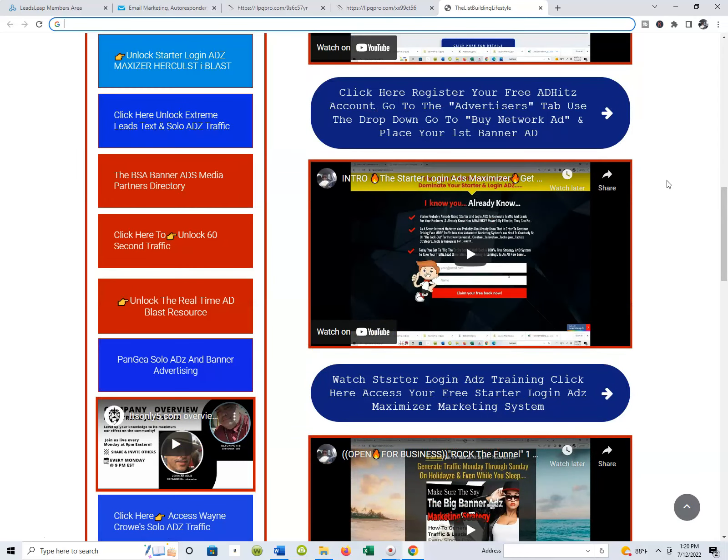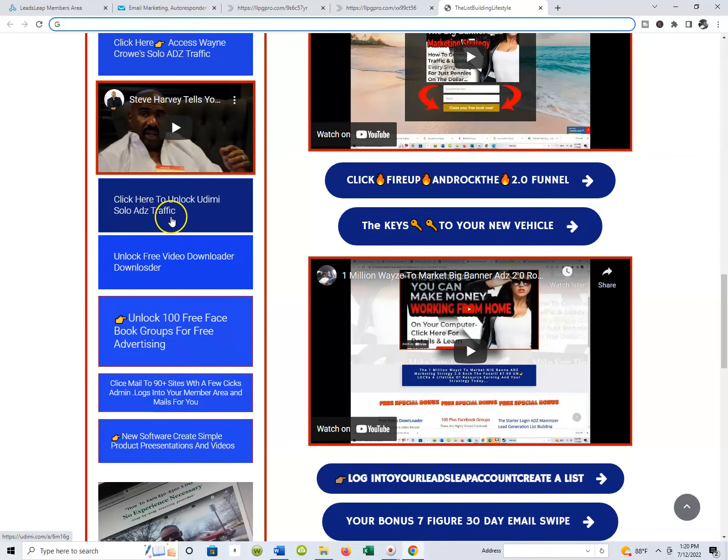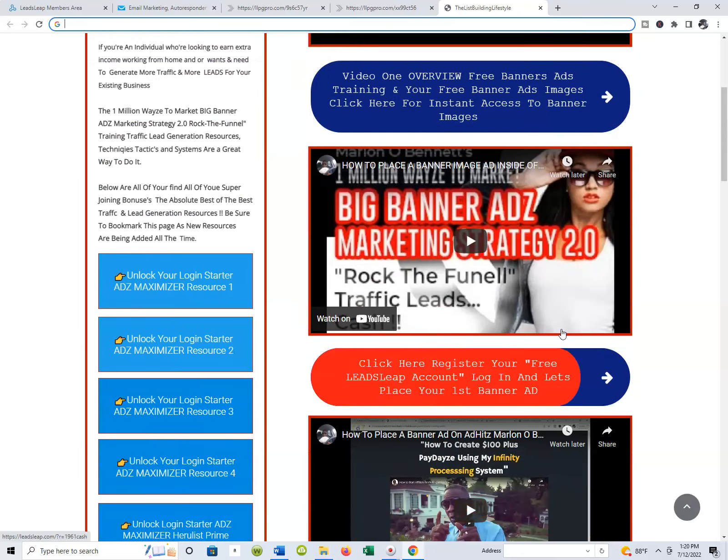Pretty soon there's going to be a page two with all the resources. You can simply click, go to the website, get your capture page ready, and go ahead and send your traffic out every day, every other day, or once a week — whatever you decide to do.